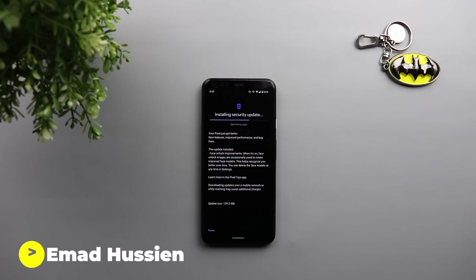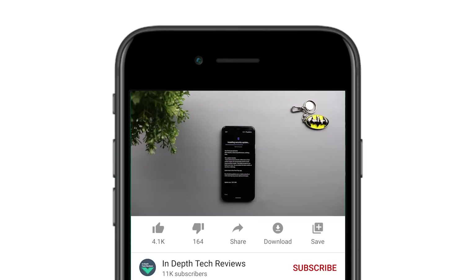Welcome back YouTube. I have Ahmad again from In-Depth Tech Reviews and here we go again — December security update, but this time it's for the Pixel 4. There are a lot of new changes that you will like in this update, so I'm going to show you all of them in this video. Before getting started, make sure you subscribe and hit the bell icon to get notified every time I post a new video.